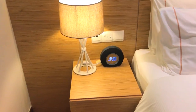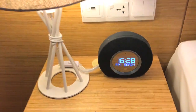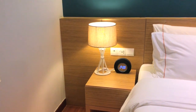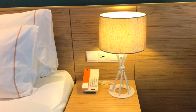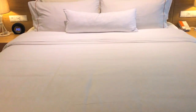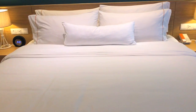Di sebelah kanan bed ada speaker JBL dan ada timer-nya juga, ada lampu tidur, ada colokan juga. Nggak ada colokan USB sih. Di sebelah kirinya juga sama, ada telepon, colokan, dan lampu tidur yang berdiri. Untuk pengaturan temperatur AC tersedia. Kasur andalan hotel ini pakai Heavenly Bed by Westin.